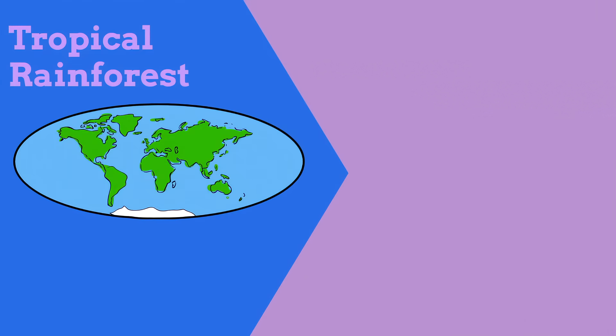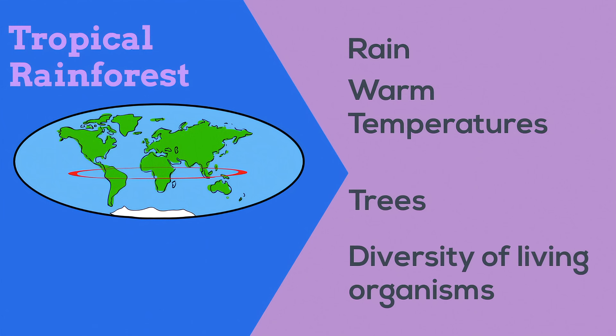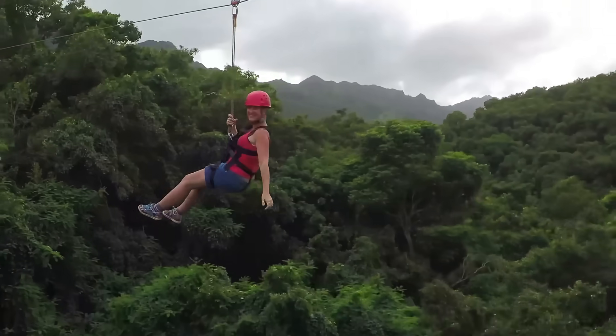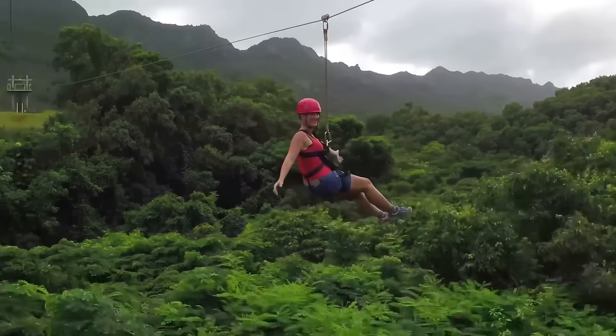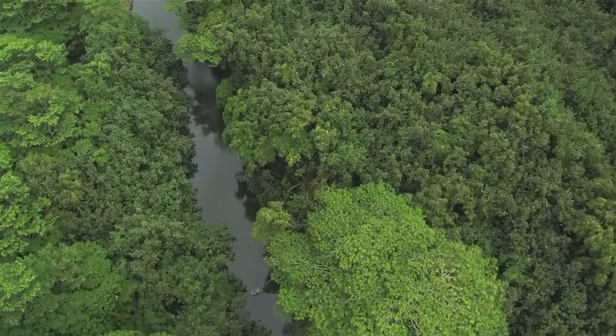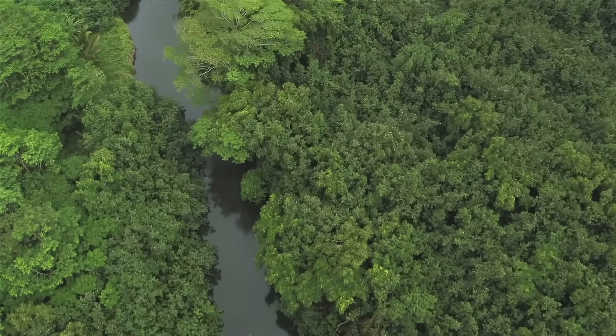Tropical rainforests are found around the equator. This biome is known for rainfall, warm temperatures year-round, trees, and a huge diversity of living organisms. A tropical rainforest has trees and more trees. These trees create a canopy on top of one another. The vegetation is so dense that little light reaches the forest floor.